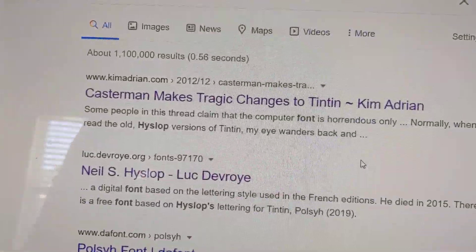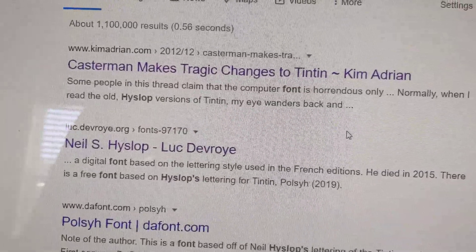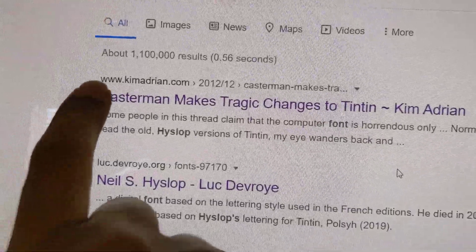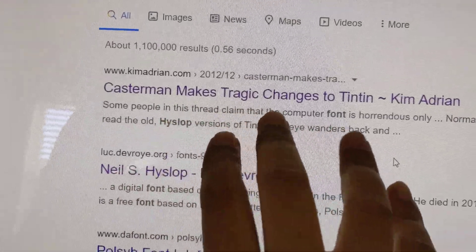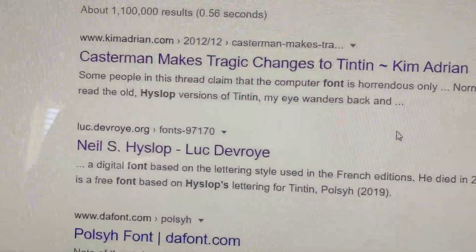As I got older, even with the glasses on, I was thinking something is wrong, something is off with the Tintin comic. I had to do some research on it, and I found out that back in 2012, Tintin comic publishers made a mistake — a tragic mistake. The company Casterman made tragic changes to Tintin.